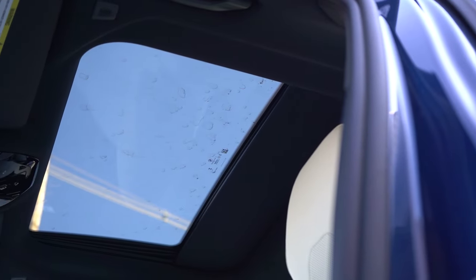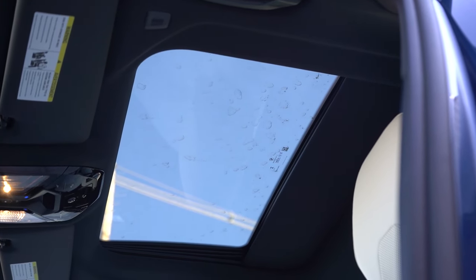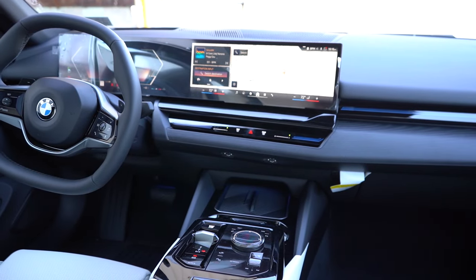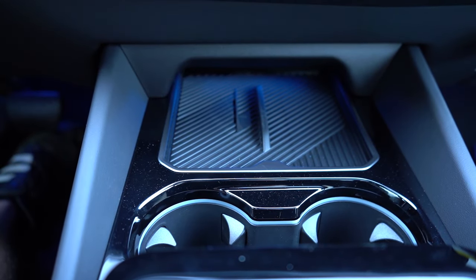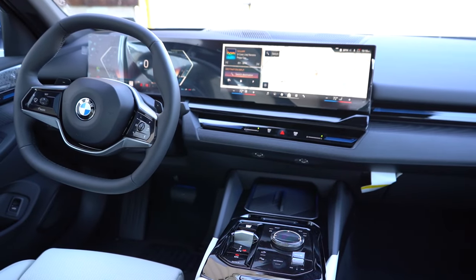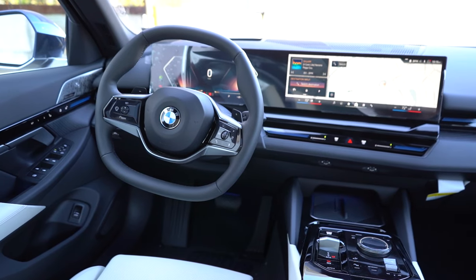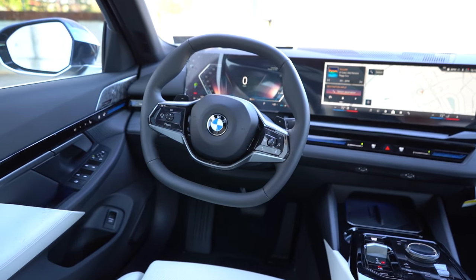A power moonroof comes standard, but there's a Sky Lounge roof available for $600, which is pretty cool if you've seen it on other BMWs. Glass controls come with the Executive Package. There's a wireless phone charger just in front of the cupholders. Multi-color ambient lighting is included — I set it to blue to match the exterior, and it looks pretty good.